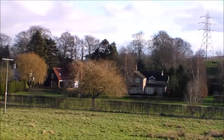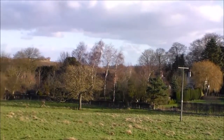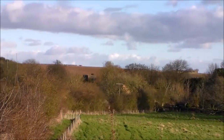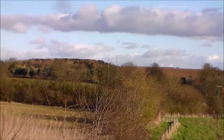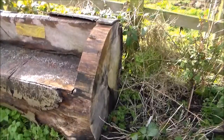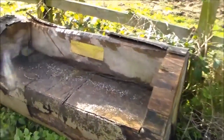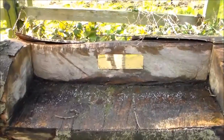We're on our way to East Ravendale. There are a nice couple of monuments just outside of Hatcliffe — a log cut into a seat.